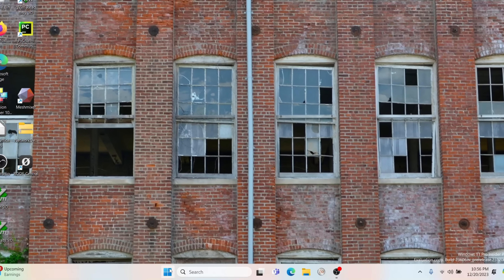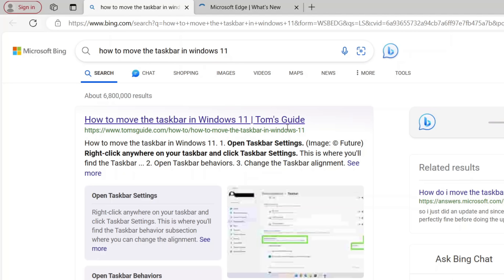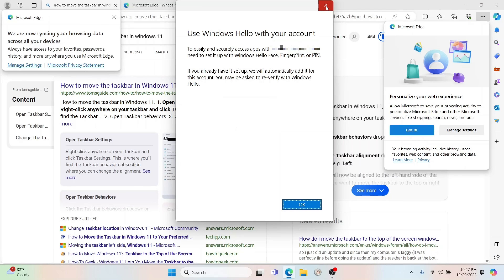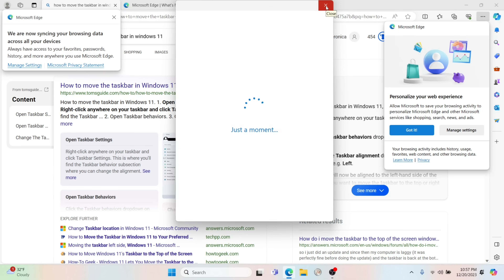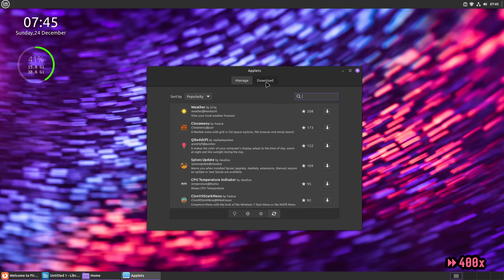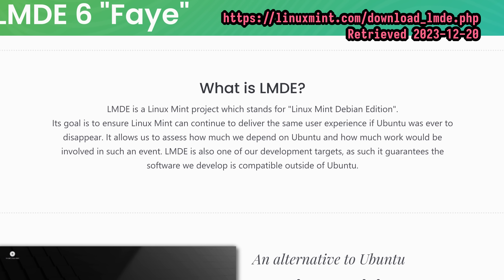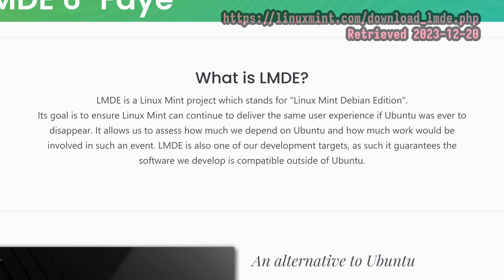Besides, unlike Windows 11, which is pretty rigid in where you're allowed to put things, Mint is customizable to a degree where almost anyone could create a layout which they'd love. Anyway, the Linux Mint team says they started the Debian edition to ensure Linux Mint can continue to deliver the same user experience if Ubuntu was ever to disappear. Now, is that likely? Probably not. But as a project, I think it's a great thing to be prepared to rebase should it become advantageous to do so.